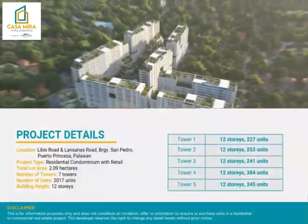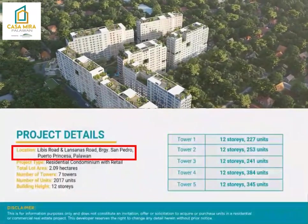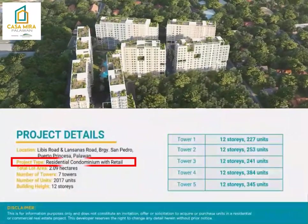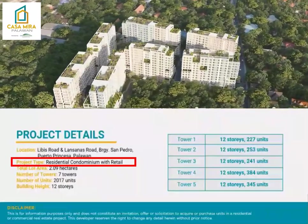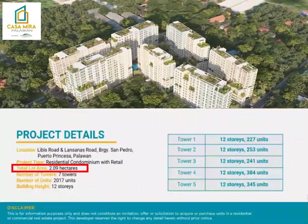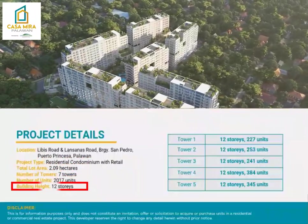For the project details, this is located in Libes Road and Lanzanas Road, Barangay San Pedro, Puerto Princesa City, Palawan — a residential condominium with retail. Total land area is 2.09 hectares, 7 towers, 2,017 units, and 12 stories in height.